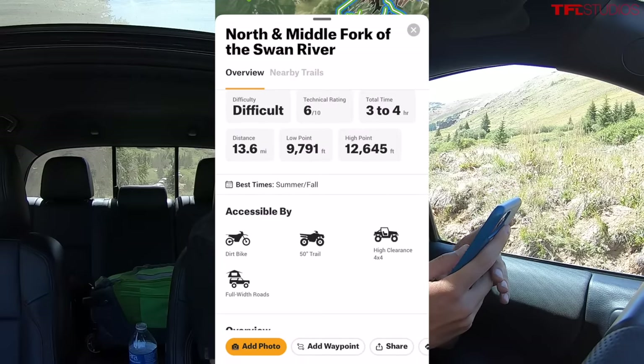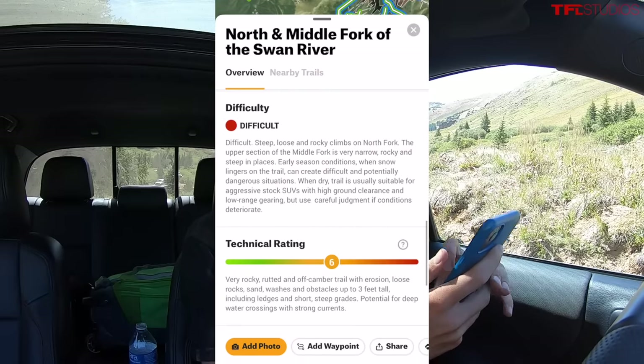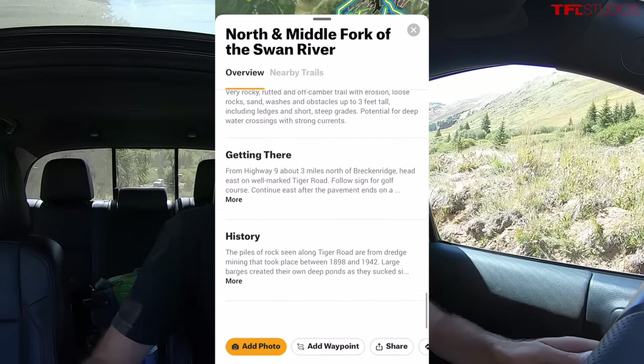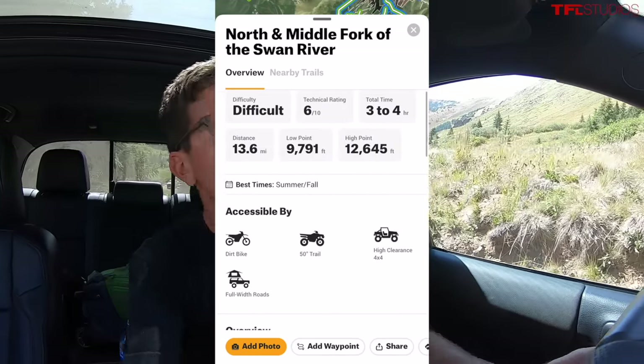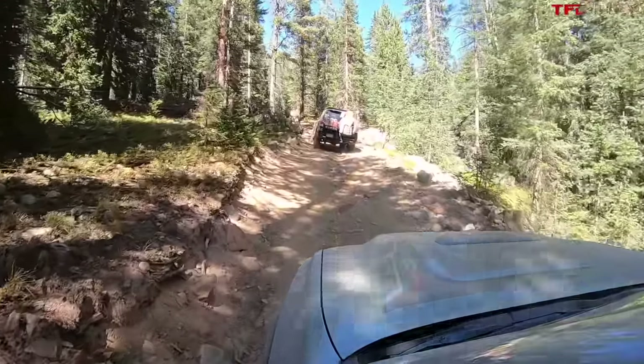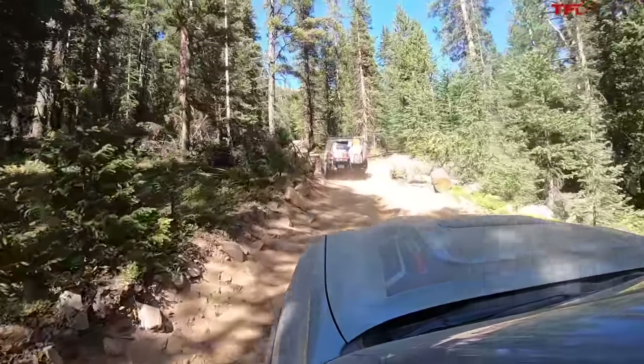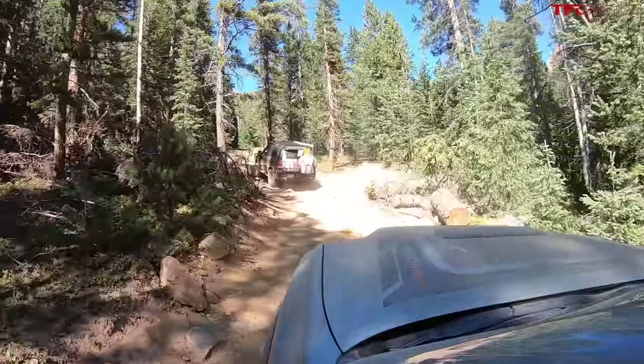I'm looking at the Onyx Off-Road app — this trail is called Middle Fork of the Swan River. The cool thing about Onyx Off-Road is it shows you where to go and the difficulty rating. We are really starting to climb now and the trail is getting quite technical: it started out as probably a two or three, then we stepped into the four region, and now we're probably closer to a five or six.